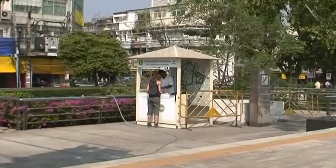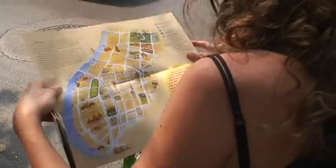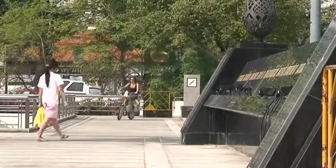Green Bangkok Bike. It's free — just present your passport and you get a bike and a map. The route is well marked and it covers Bangkok's central landmarks.